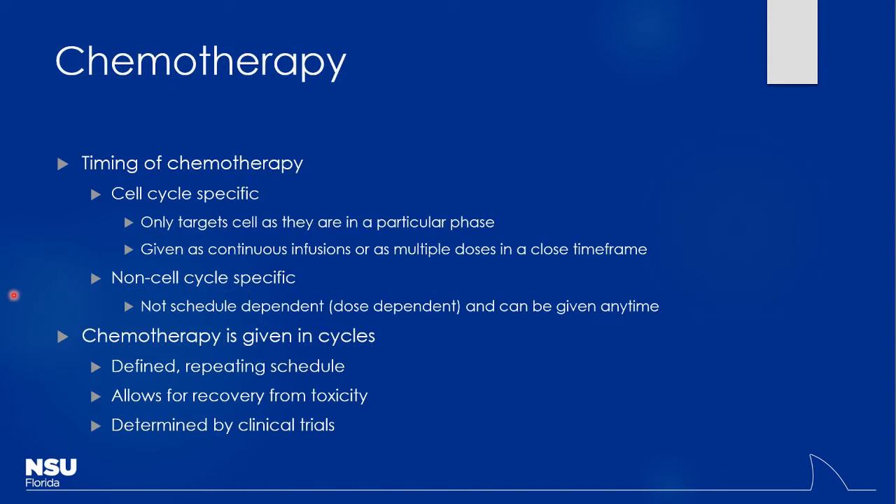The timing of chemotherapy is important for determining where cells will be in their cell cycles. Not all cells will be in the same phase at the same time — you'll have different cells in different parts. Sometimes we'll give medication over the course of several days, like a 24-hour or five-day continuous infusion. That allows the medication to be administered consistently so that as cells enter specific cycles, they'll be affected by the drug.